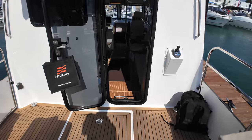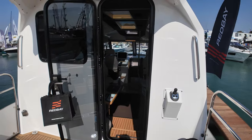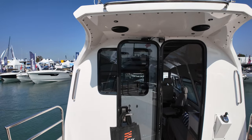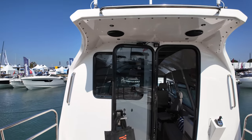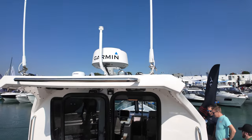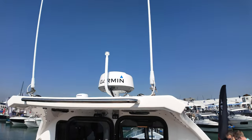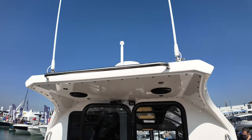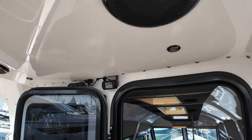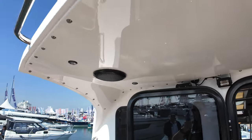I was talking to one of the guys from the builders and they were telling me that if an owner wanted to, you can configure this superstructure slightly differently — you can have double doors on this part of the superstructure as well. You'll notice we've got a radar up there, big aerials at the top of the coach roof. Over here, a little CCTV camera so you can see what's going on out in the cockpit when you're helming the boat.